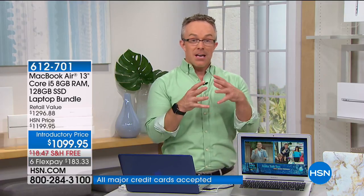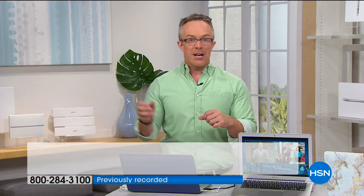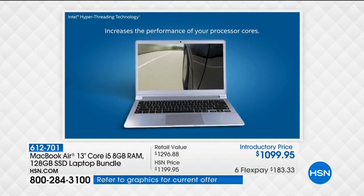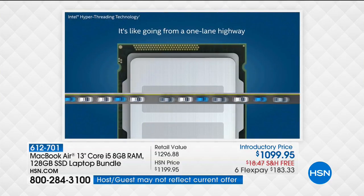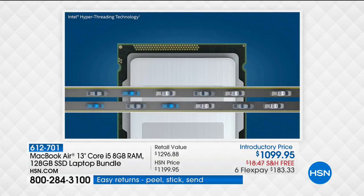It also has hyper-threading, which is really cool because with the processors, sometimes you just need one processor — you're just typing a book report. But other times you're trying to bring in audio, bring in video. If we're just sending an email, I just need one lane of traffic. But there are times where I'm watching a movie at the same time and working on the book report — I need two lanes of traffic.